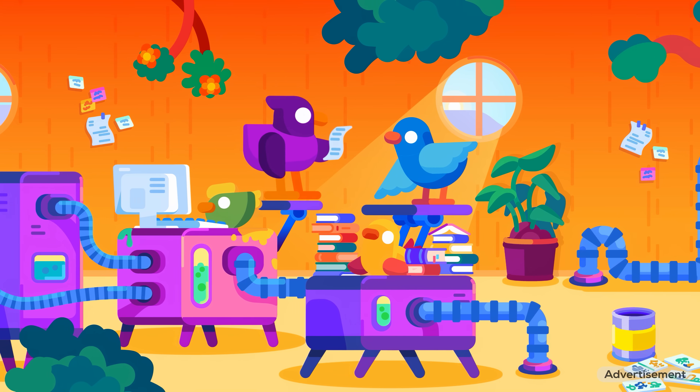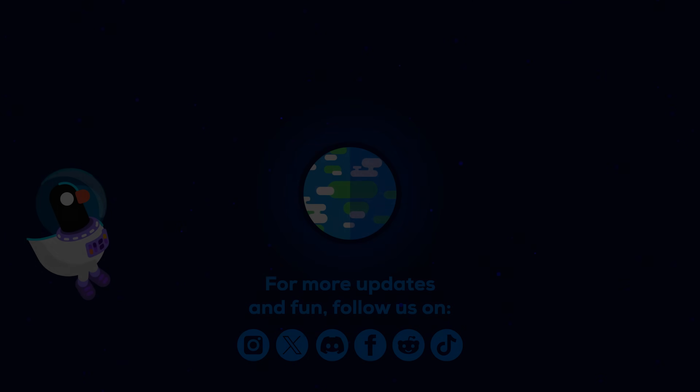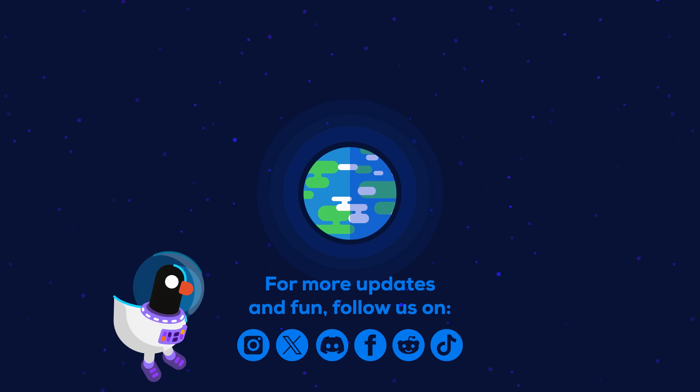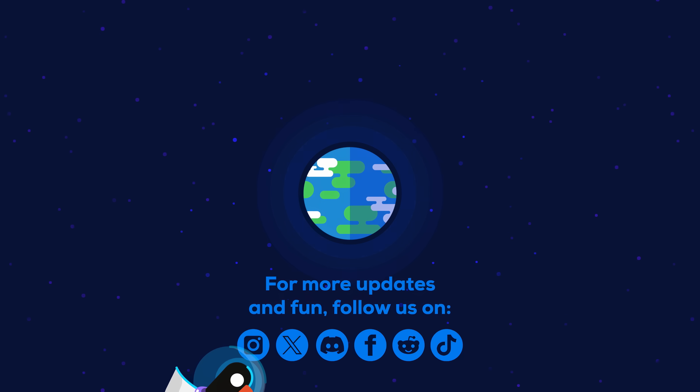Thank you so much for being a part of our story and for making this channel possible. Thank you so much for joining us.